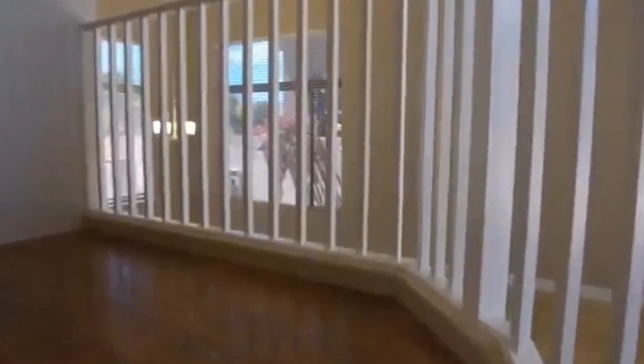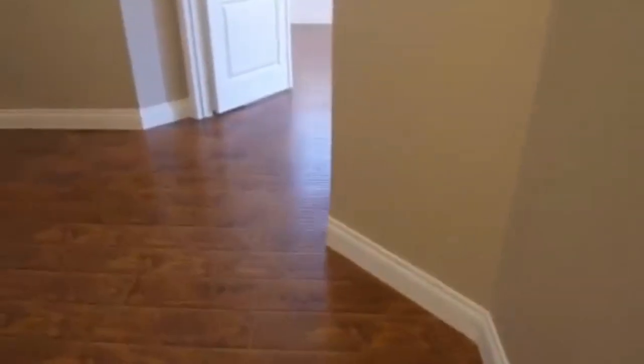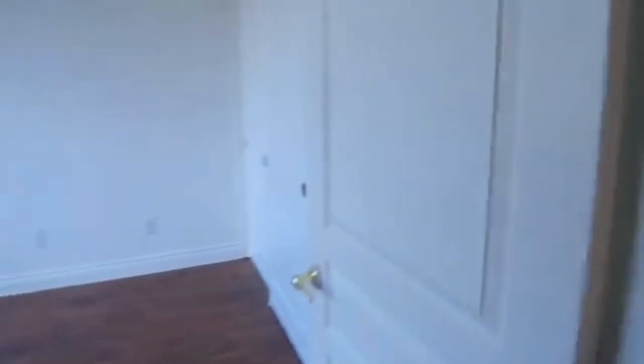We are going to go up the staircase to see the other four bedrooms. The flooring upstairs is all wood laminate throughout. We do have a loft up here. In the front we have two bedrooms — they both have walk-in closets, well one has a walk-in closet and the other one has a slider closet.